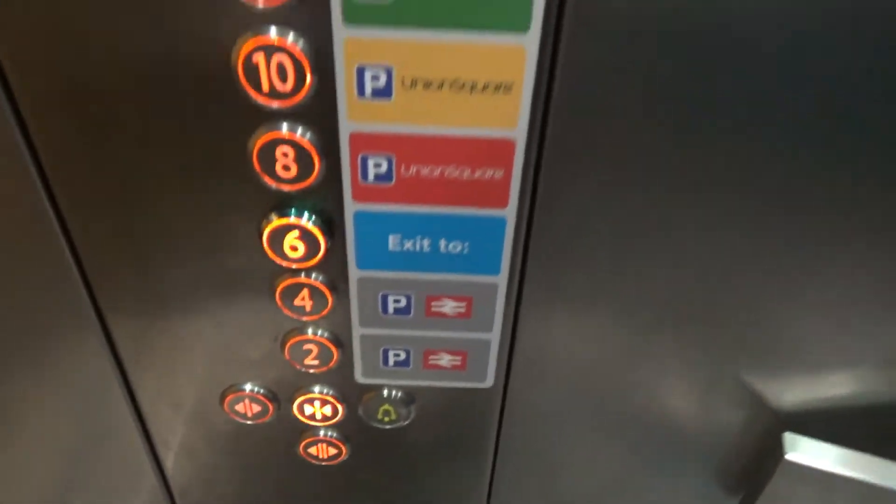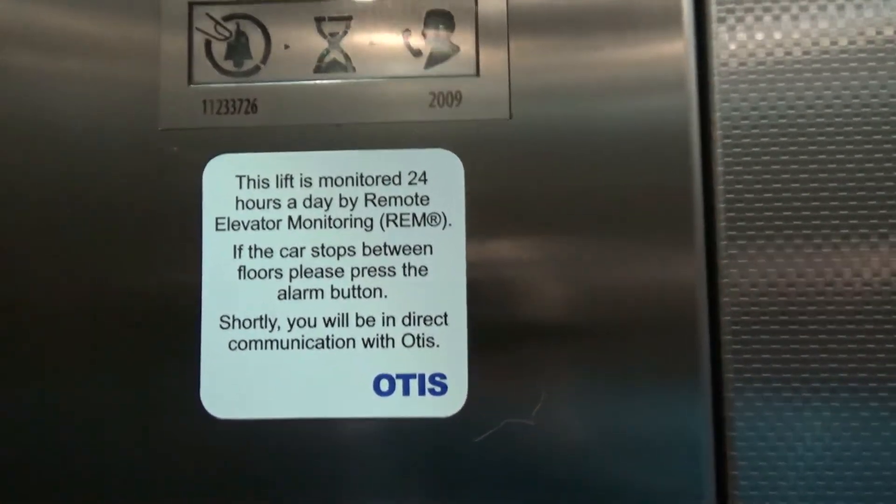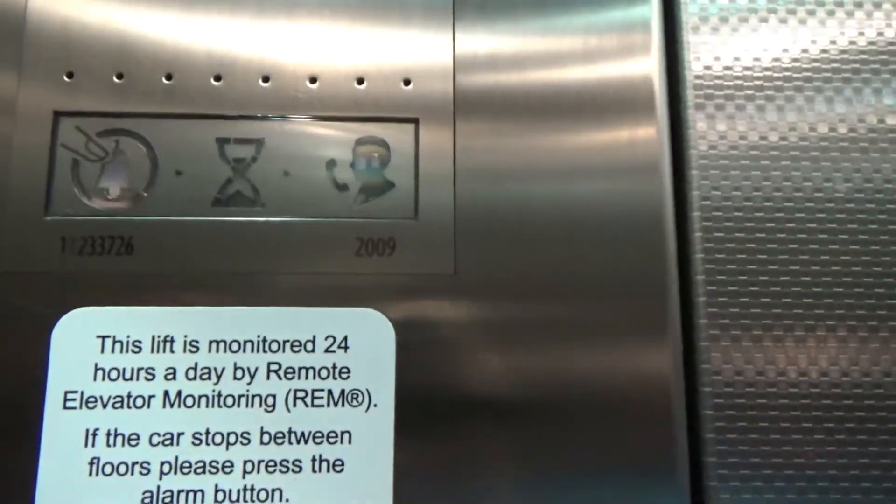I'll end up on the floor where the exit is. As you can see, it's maintained by Otis, installed in 2009.